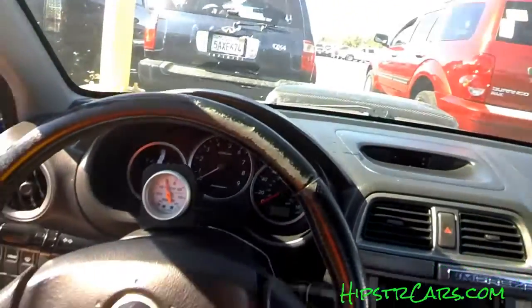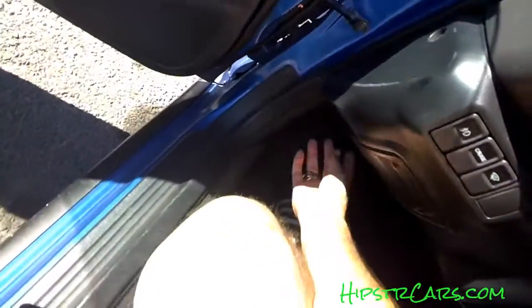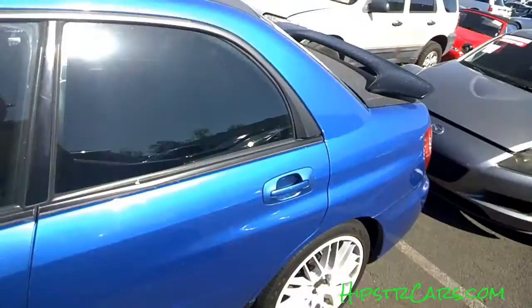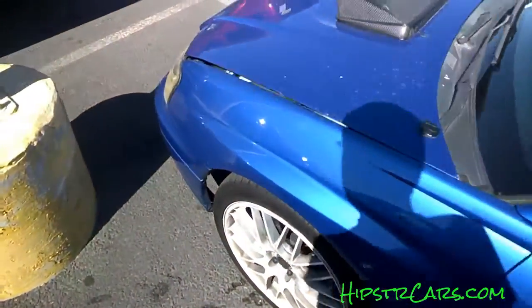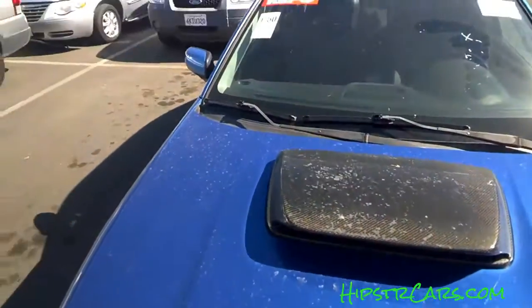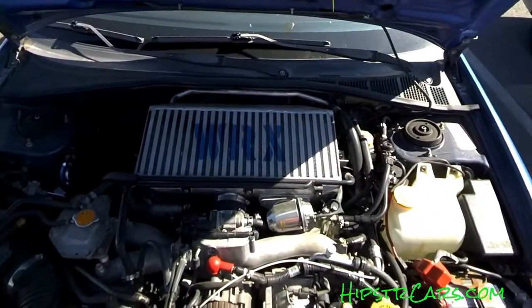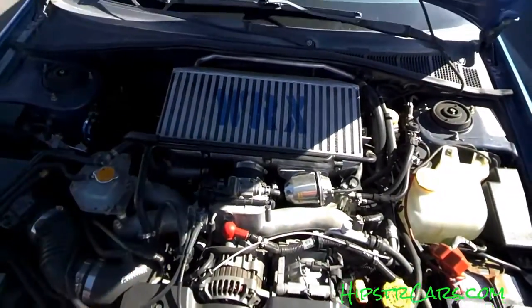175,000 or so is not that many for one of these, but at the same time, the kind of — well let's just say it — the kind of kid, quote kid, don't mean it bad, that drove it. I guarantee you preservation and longevity is not what he was thinking while he was scraping a WRX on his air breather.